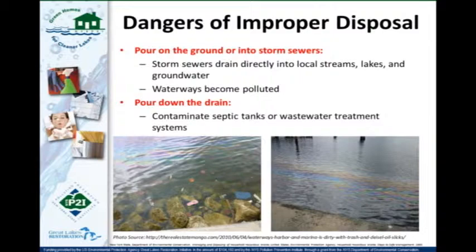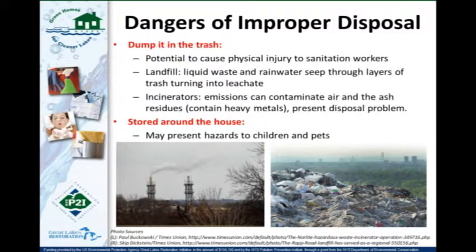Pouring chemicals down the drain, depending on the type, can contaminate septic tanks or wastewater treatment systems — they can actually throw off the balance in wastewater treatment systems and cause real havoc. In New York, more than 100,000 tons of household hazardous waste are put in the trash every year — waste that should really be managed as household hazardous waste. This creates potential for injury to sanitation workers.